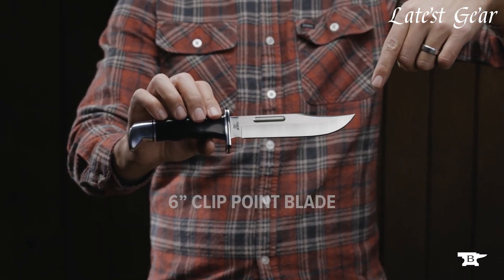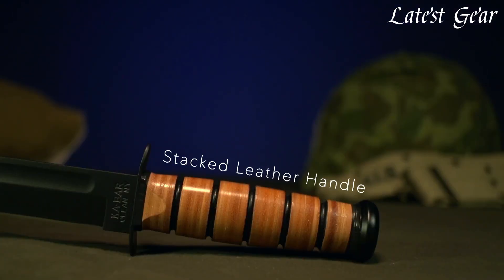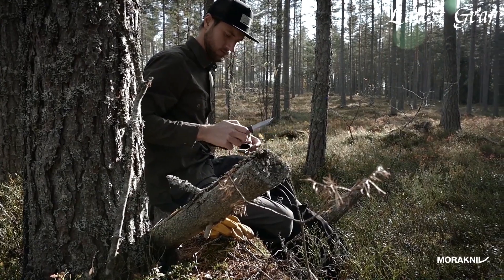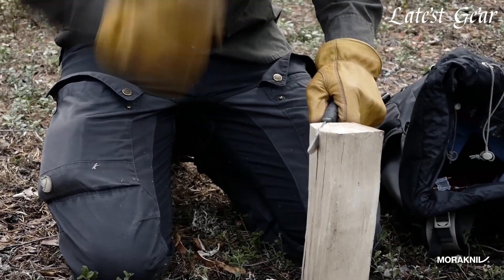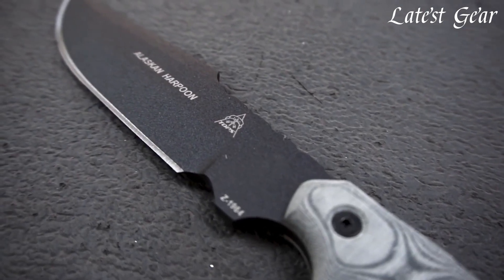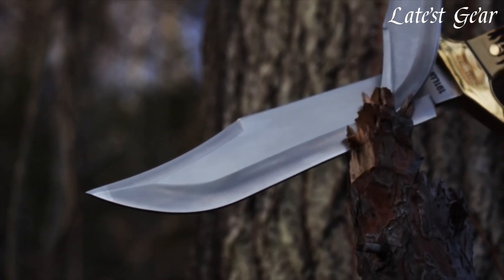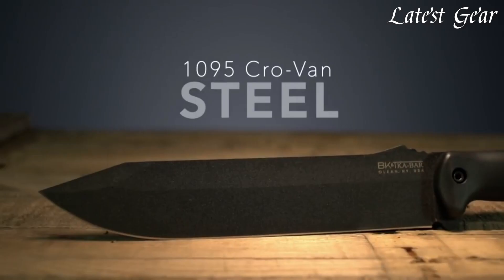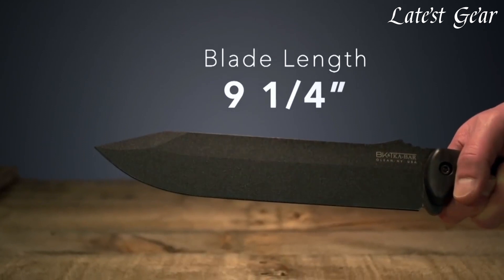Welcome to the world of the iconic Bowie knife, a legendary blade renowned for its versatility and survival prowess. Originally popularized by James Bowie in the early 19th century, the Bowie knife has become an essential tool for outdoor enthusiasts and survivalists alike. With its distinctive design featuring a clip-point blade and a crossguard, the Bowie knife offers exceptional strength, durability, and cutting power. Whether you're camping, hunting, or preparing for emergency situations, the Bowie knife is a reliable companion. From cutting through foliage to preparing food, building shelters, or self-defense, this formidable knife has earned its reputation as a trusted ally in the realm of survival.